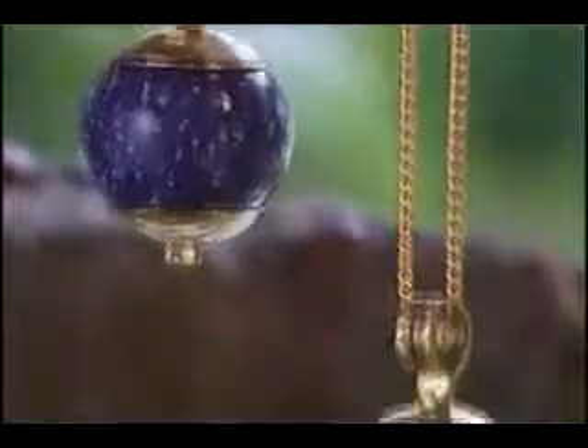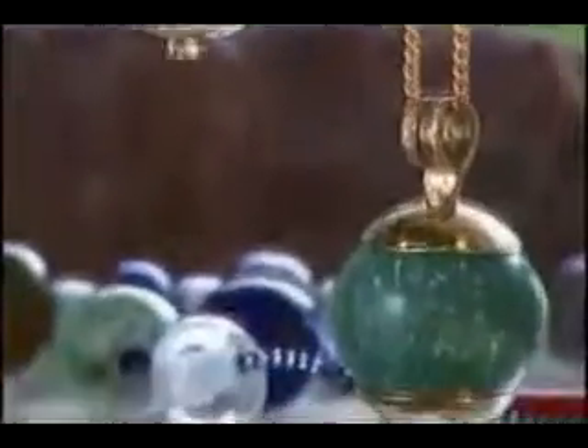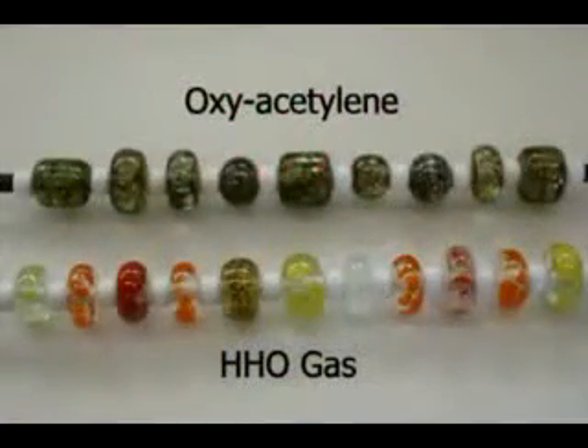With HHO gas, the color difference is unbelievable — with HHO, it's beautifully crystal clear, whereas with propane or acetylene, you end up with a gray, muddy look, which apparently is from the gas itself, and you can't do anything about it — you're stuck with it.